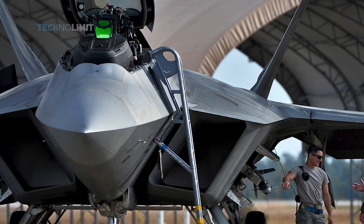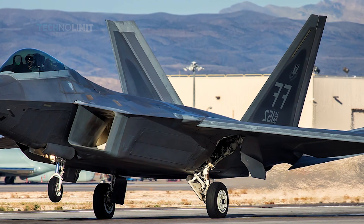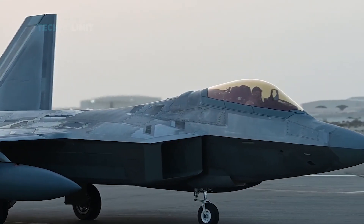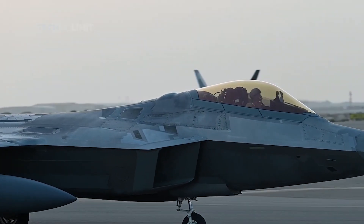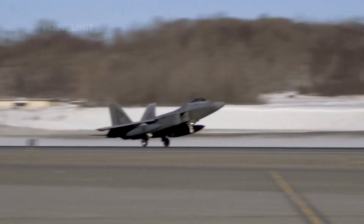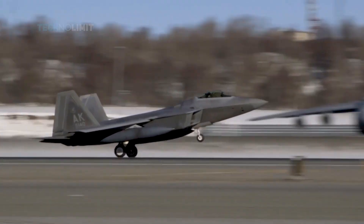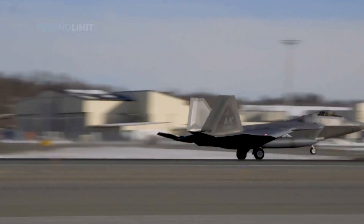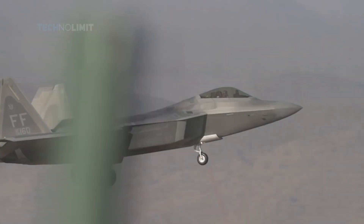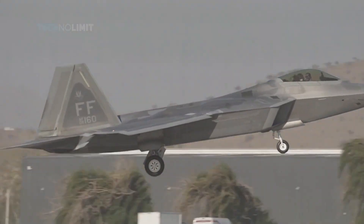One aircraft the U.S. Air Force did not deploy to Eastern Europe to deter Russia is the F-22 Raptor. The matter of exporting the jet still stirs strong opinions, more than a decade after Congress made it impossible to do so — via the Obey Amendment — for fear of the aircraft's many sensitive components and capabilities leaking out.